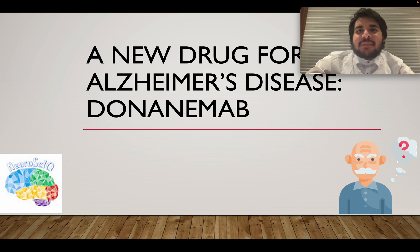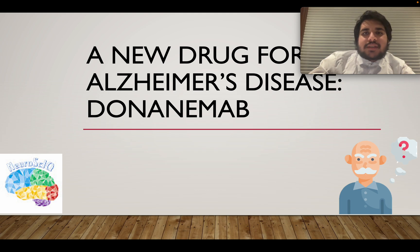Hello everyone and welcome back to another episode of NeurosciIQ. In this episode we will be talking about some exciting recent news — a new potential drug for Alzheimer's disease which has shown very promising results in its clinical trials. This drug is an antibody and it's called Donanimab. So let's get started.